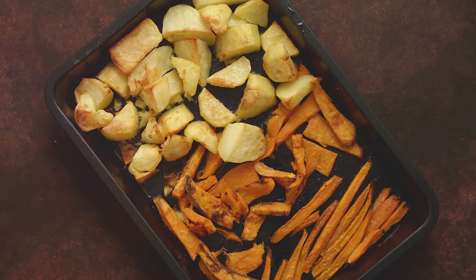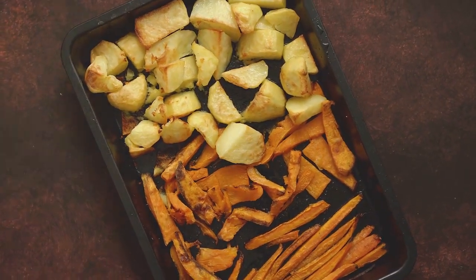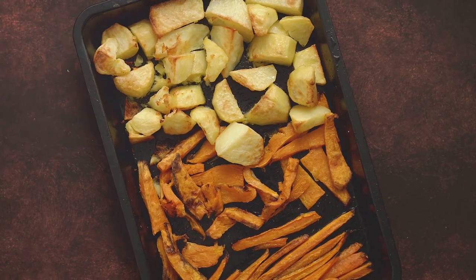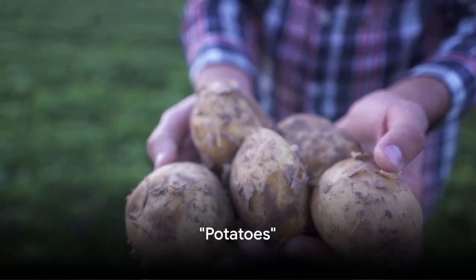Get ready to peel back the layers of your preconceived notions about vegetable skins and prepare to discover which vegetables offer the most health benefits when consumed with their skin. First on our list is the humble potato.